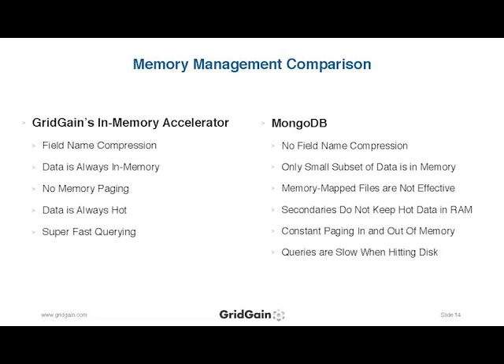A couple more key points: data is always in memory with GridGain — you only end up with a small subset cached when using Mongo without the accelerator. Zero memory paging with GridGain's accelerator — that's a point I keep coming back to. You've always got hot data in memory, and you get ultra-high-performance querying.